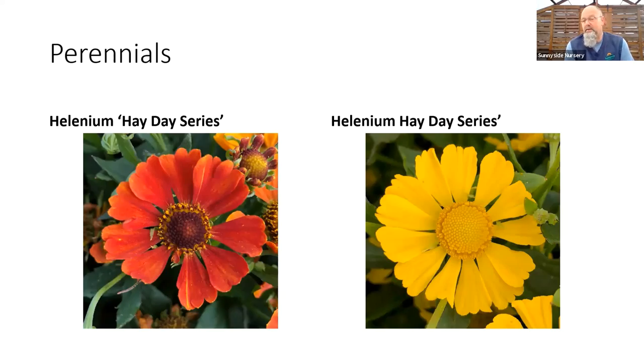Heleniums — they call this sneeze weed, but it really doesn't make you sneeze. The issue with sneeze weed is sometimes it's a little tall. A lot of the old school Heleniums got up to maybe three to four feet tall, which is great in some areas, but I frankly wanted this color on the border — something much more compact. So this Hay Day series is the smallest I've seen come out. These are one I can get the oranges, the reds, the yellows on a long blooming perennial that will start in June and go all the way till fall. Sneeze weed flowers will typically be open for three months, which is just an incredible length of bloom.